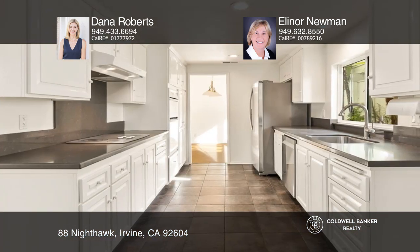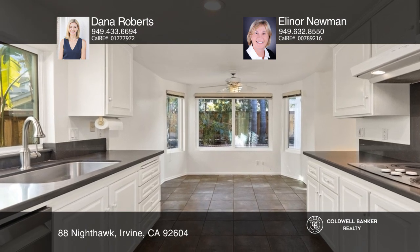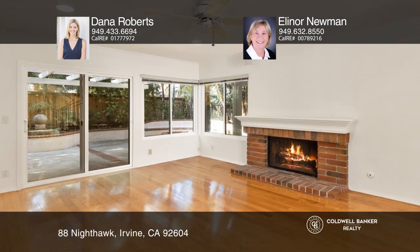The living room has volume ceilings, recessed lighting, and a fireplace. The family room off the kitchen offers a cozy second fireplace.